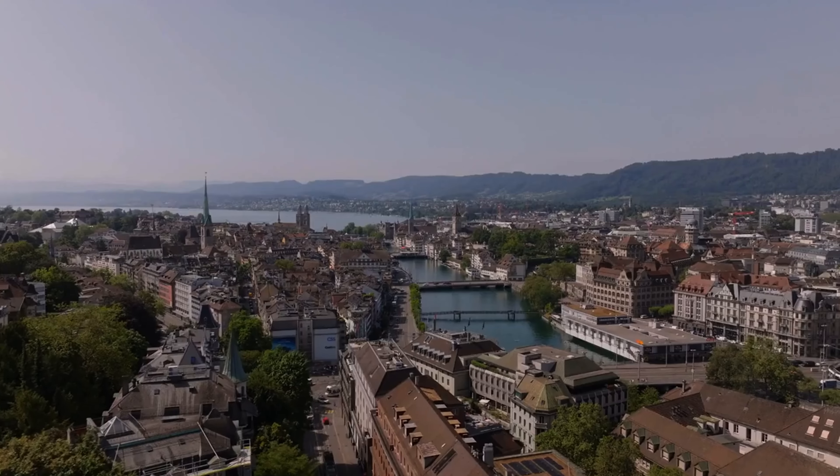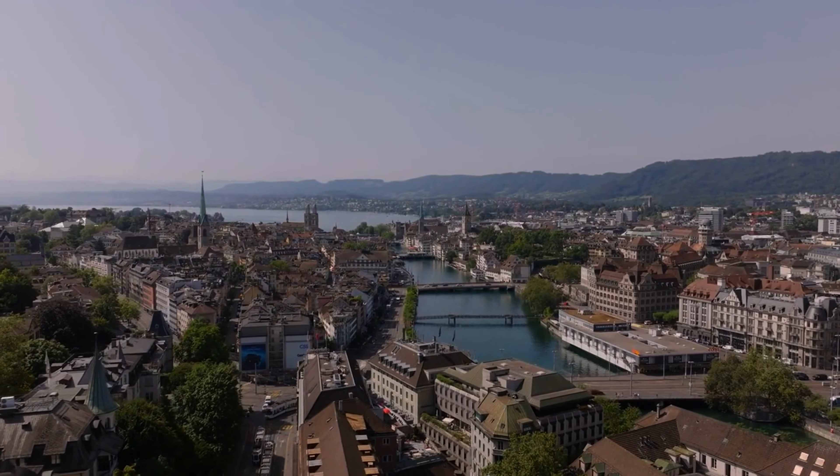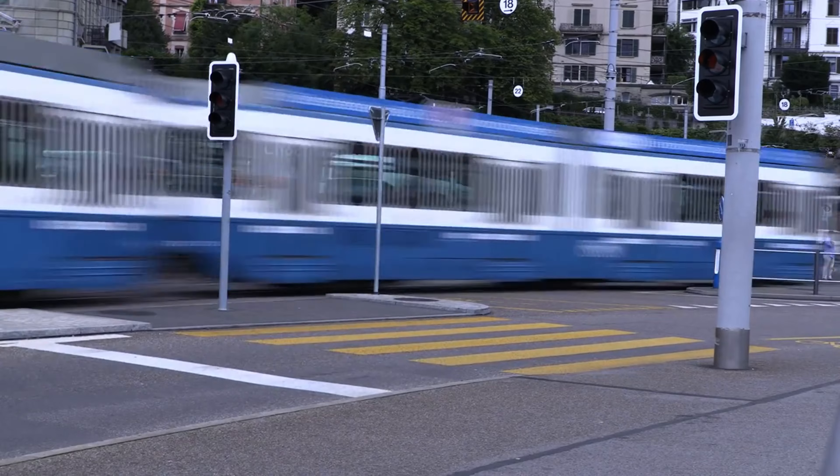Zurich's tallest building, Prime Tower, is a symbol of the city's modern side. Located in Zurich West, this skyscraper offers fantastic views of the city from its top floor restaurant. The surrounding area is full of trendy restaurants and cafes, making it a great spot for foodies.